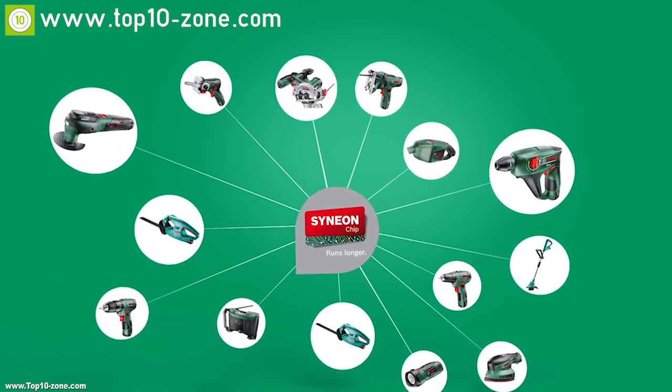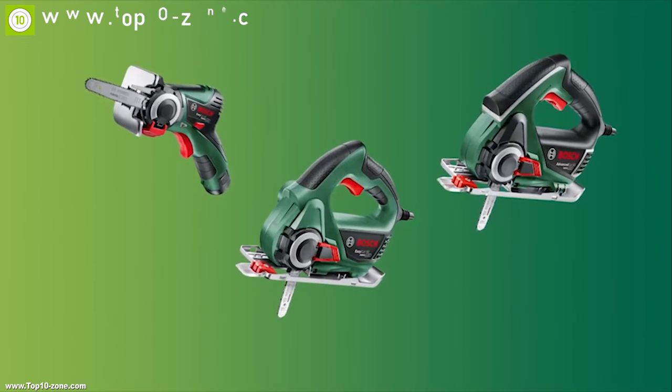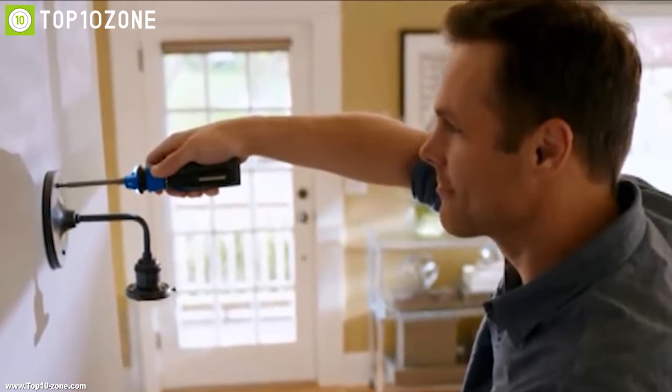There are a lot of innovative home improvement tools available on the market that serve different purposes. To help you choose the perfect innovative tools to improve your home, we have listed the top 10 home improvement tool innovations that you must see before going out and buying.